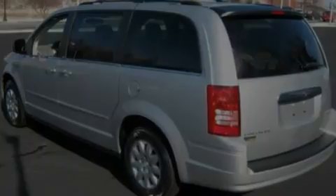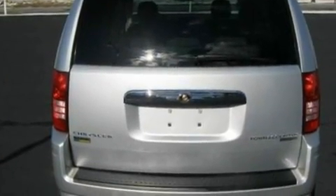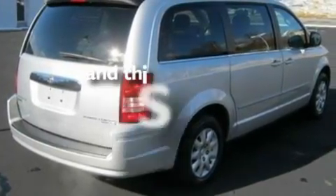Its top features include heater vents for rear-seated passengers, cruise control, heated side-view mirrors, four well-positioned speakers, a rear spoiler, a chrome grille, privacy glass, a low-tire pressure indicator, a CD player, and this vehicle has fewer than 26,000 miles on the odometer.